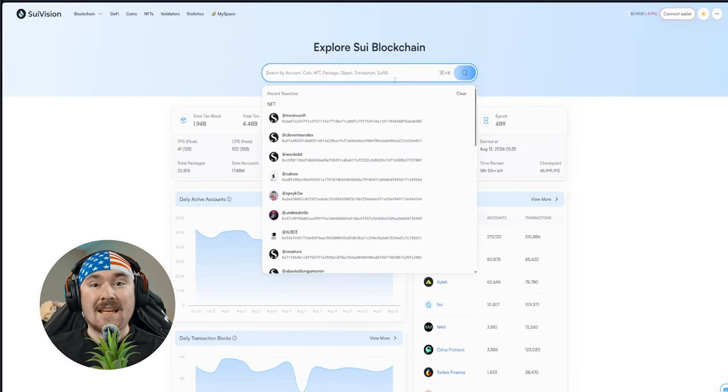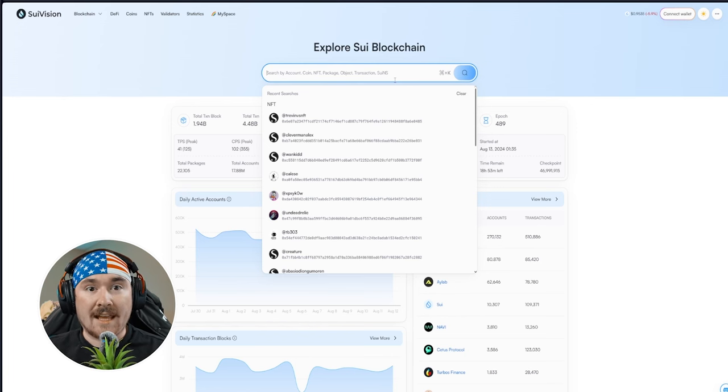A cool feature is that you can now search Sui names directly — for example, 'trevinversusnft.sui'. You can search using just an @ symbol, so I can do @trevinversusnft and it will find my account and show you everything on it.